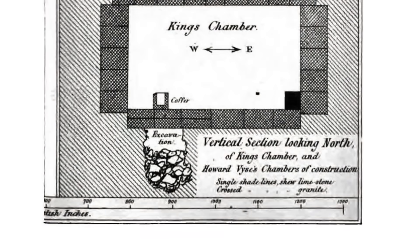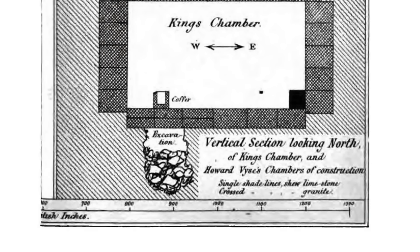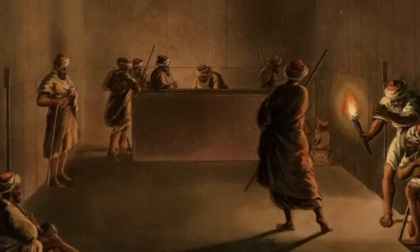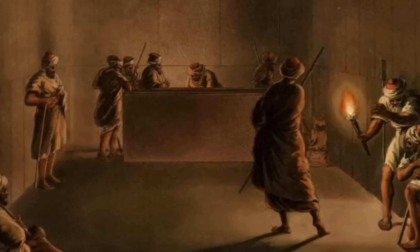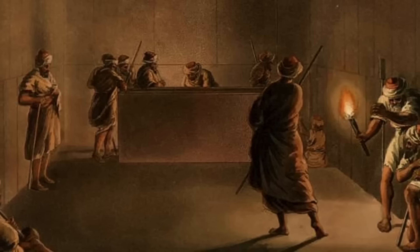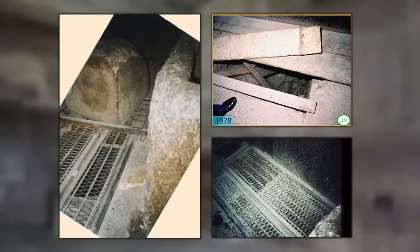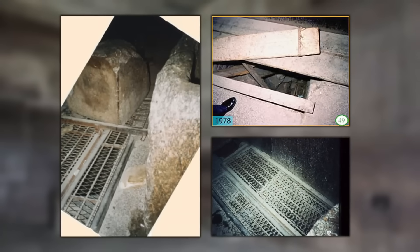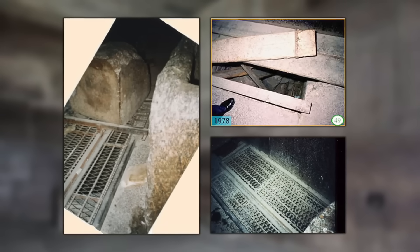All we know for sure is that the excavation started in antiquity, and Weiss's men deepened it. Although Mayer shows Arab explorers of the 9th century being responsible for its creation, it could well have been there since ancient times. There's no way to know, and by all accounts nothing was ever found down there — well, at least in the modern era.